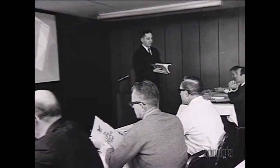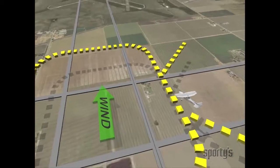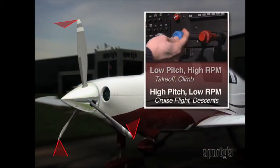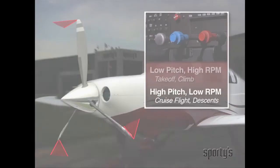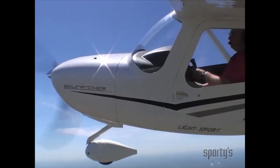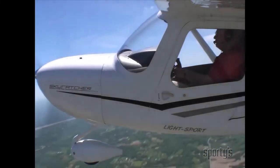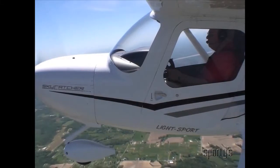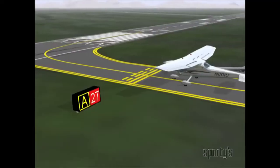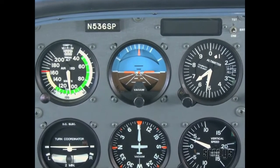Sporty's pioneered the three-day ground school back in 1963 and we haven't stopped improving since. This is not a classroom lecture recorded on video or a PowerPoint presentation. The complete Learn to Fly course puts you in the cockpit. Over 75% of our program takes place in or around aircraft for a more powerful learning experience. Produced using real-world scenarios and enhanced with 3D motion graphics, Sporty's courses set the standard in flight training.